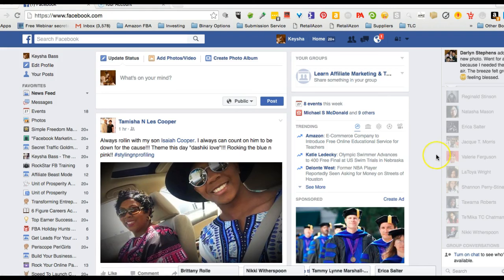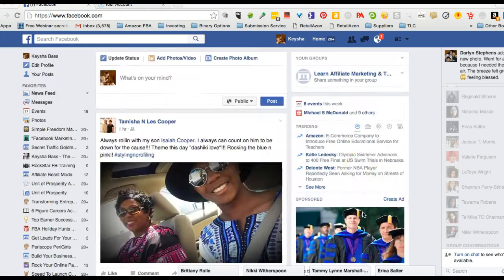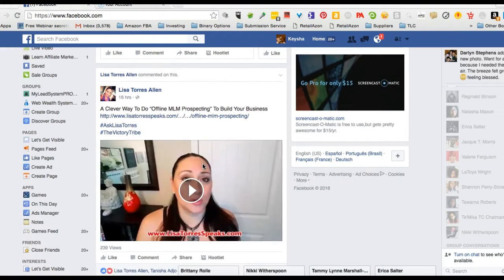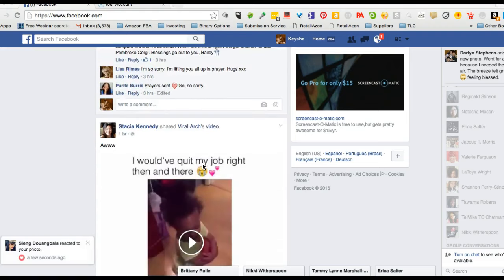I'm on my Facebook news feed here. If I scroll down and over to the right, these are all sponsored ads. When you see where it says 'sponsored,' people have paid to actually be over here. You can also see pay-per-click inside of your actual news feed — if I keep scrolling, I'll probably see an ad.